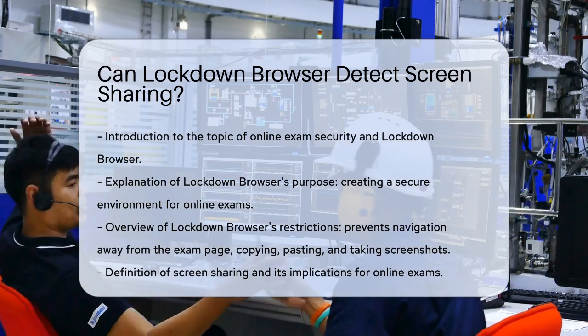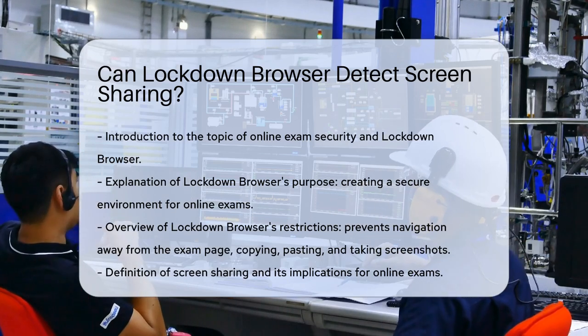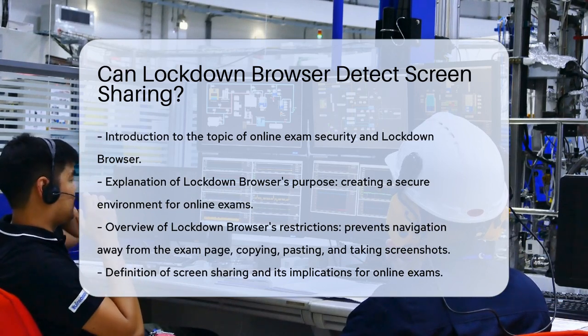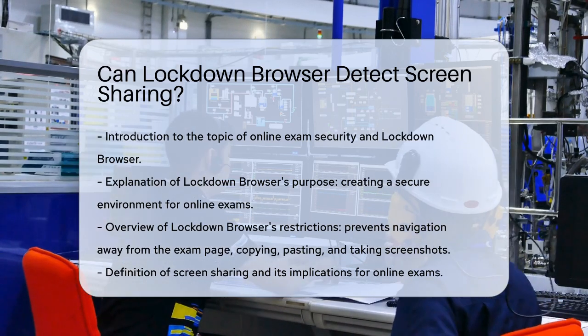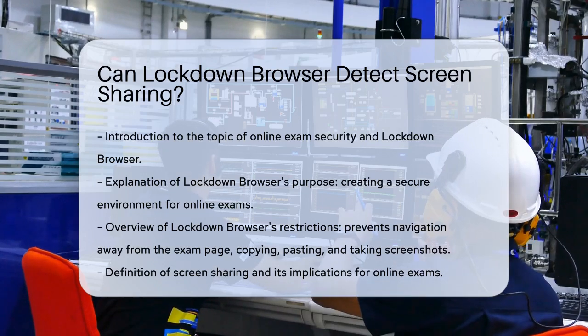Let's start with what Lockdown Browser is. It's a custom browser designed to create a secure environment for online exams. It restricts users from navigating away from the testing page, copying and pasting, taking screenshots, and accessing other applications or websites during the exam. This is all about preventing cheating.